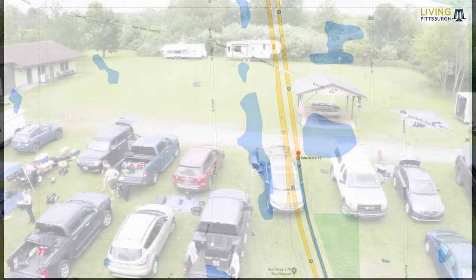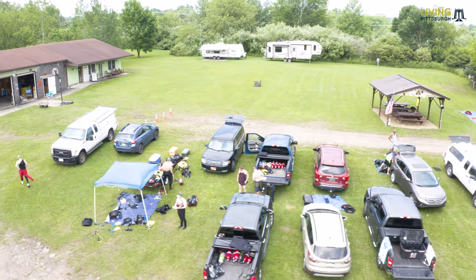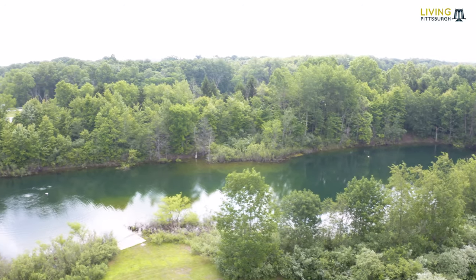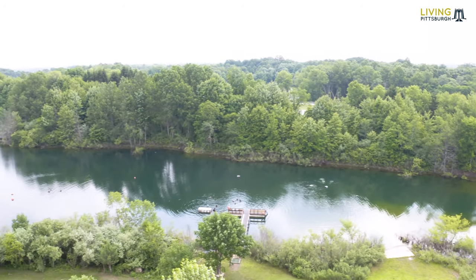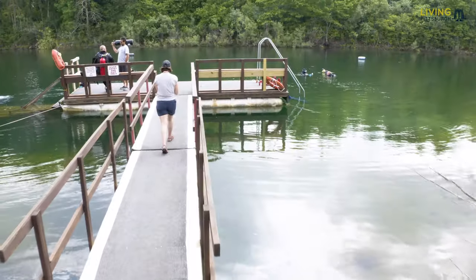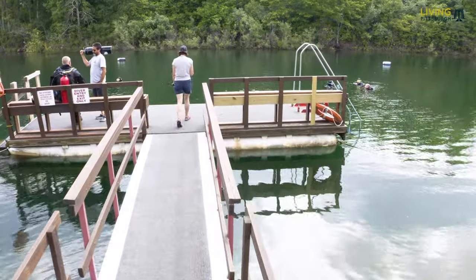When you pull in, you'll notice there's plenty of parking and a pavilion for training, to grab a quick lunch between dives, and to just get out of the sun. The quarry itself is nine acres in size. The maximum depth is 45 feet and has visibility about 10 to 30 feet, depending on the season. Water temperatures can range between 55 and 80 degrees — today was in the mid 60s.